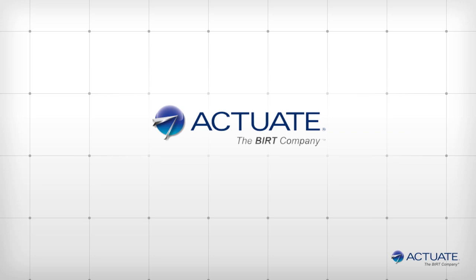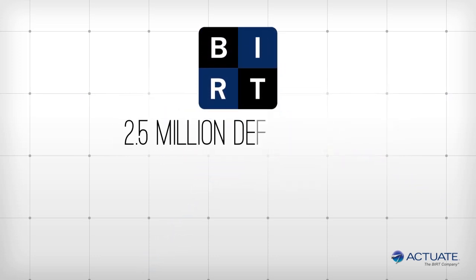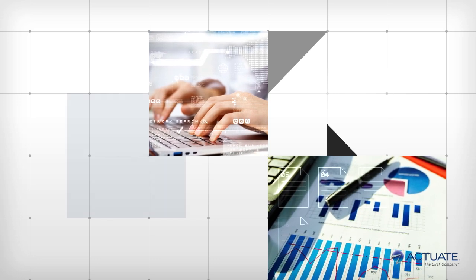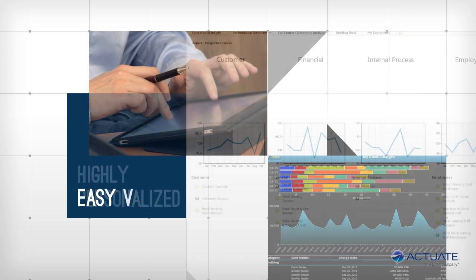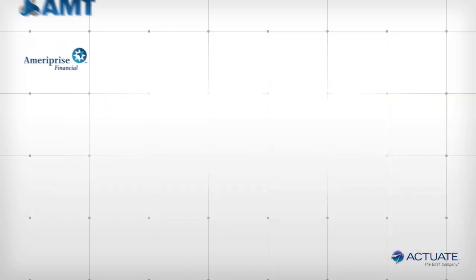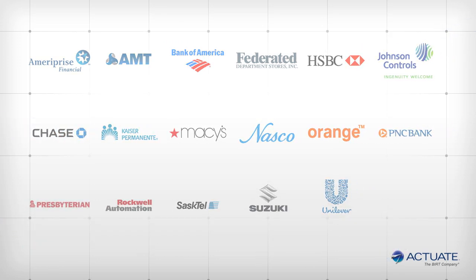Actuate is the solution for organizations to harness this data for millions of users in a secure, flexible, and highly personalized experience. Actuate is the sponsor of Eclipse BIRT, the open source tool enjoyed by over 2.5 million developers worldwide. Only Actuate seamlessly turns data from any source into self-service analytics for consumers that are interactive, secure, highly personalized, and easy to use for all users inside and outside the firewall. Some of the largest companies around the world rely on Actuate to deliver huge volumes of interactive data to millions of their customers.